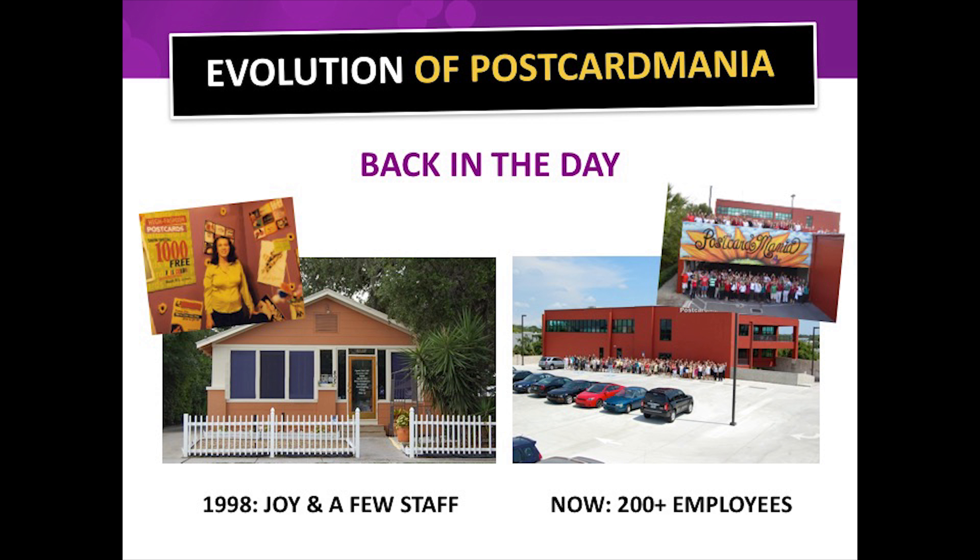Joy is more than just a business owner — she's an entrepreneur, author, established speaker, and philanthropist. She's been awarded Tampa Bay CEO of the Year, Entrepreneur Businesswoman of the Year in Tampa Bay twice, and has been an Ernst and Young Entrepreneur of the Year finalist. If you ask Joy how she grew the company, she would tell you: marketing, marketing. And that is our mission — to help you do the same.